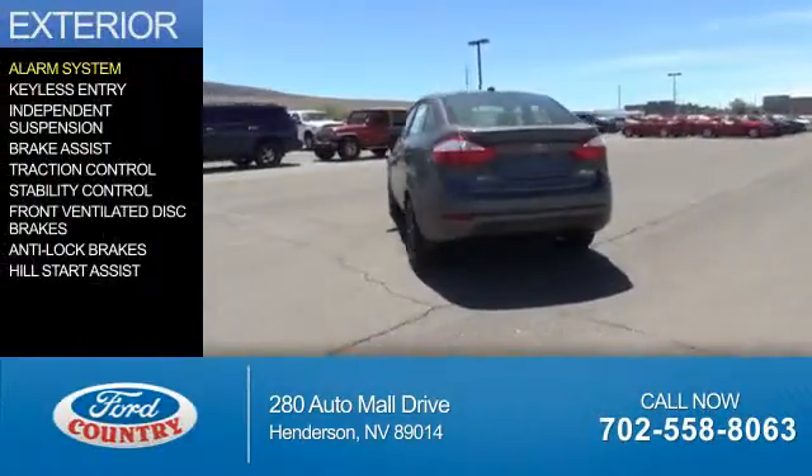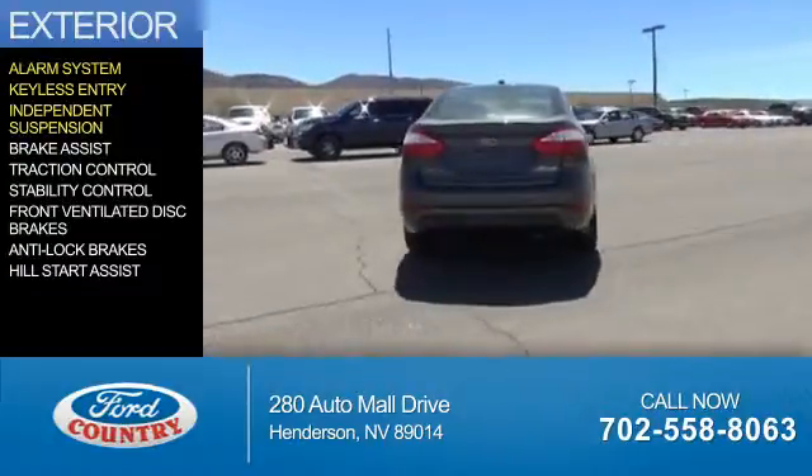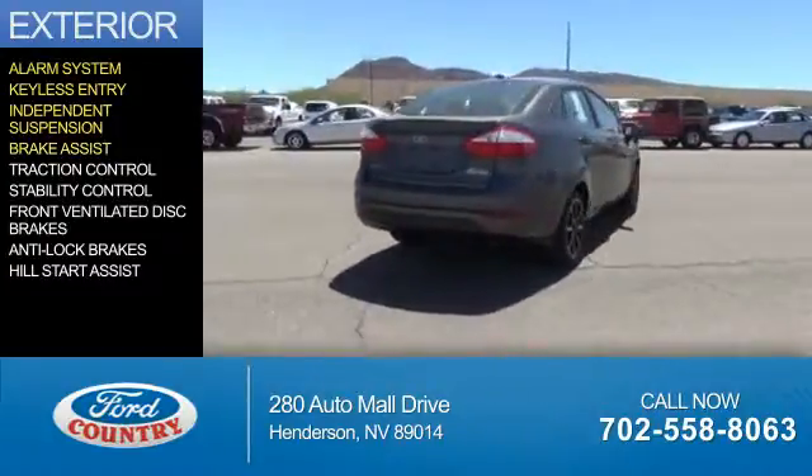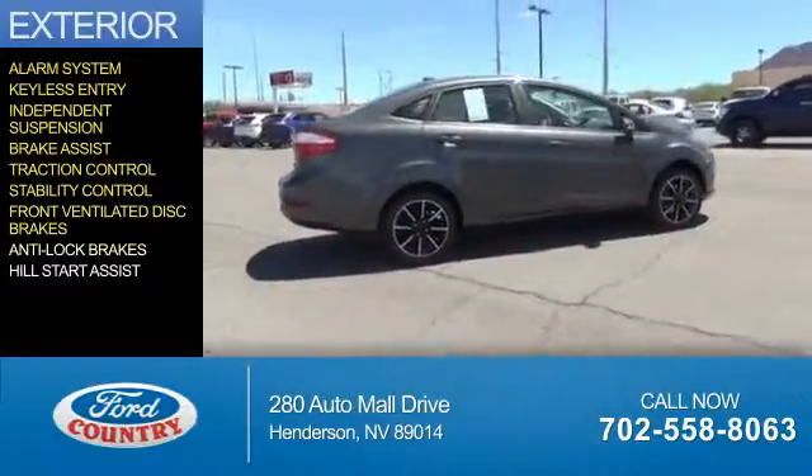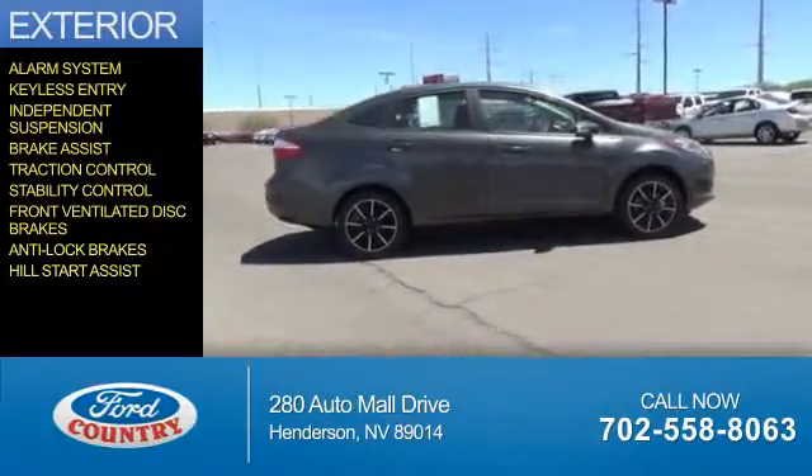The features include an alarm system, keyless entry, independent suspension, brake assist, traction control, stability control, front ventilated disc brakes, anti-lock brakes, and hill start assist.